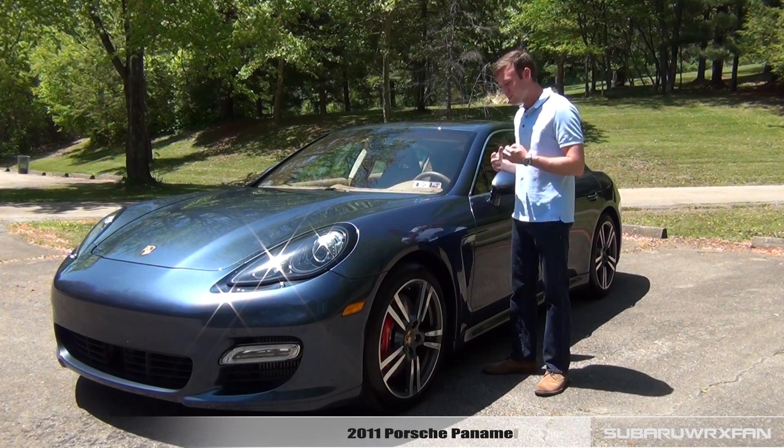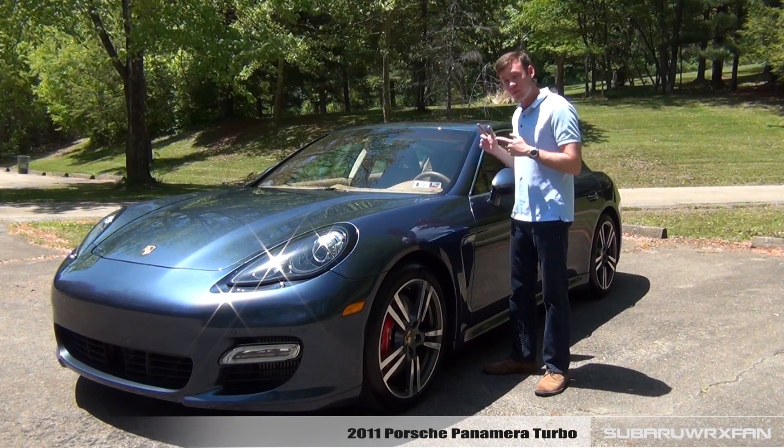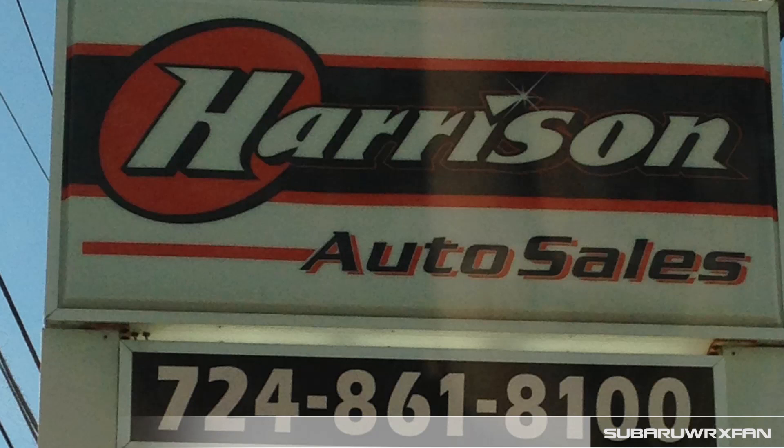What's up everybody, SuperDrucksFan here for another car review. This is the 2011 Porsche Panamera Turbo. Huge thanks to Harrison Auto Sales for coming up with this very sweet and very fast car to review for you guys today.